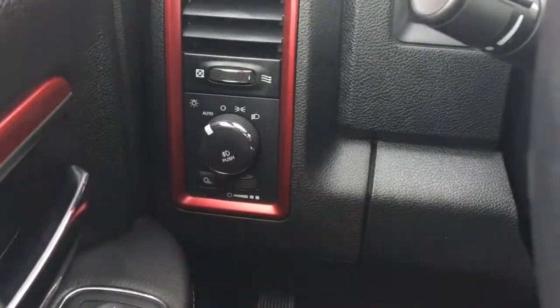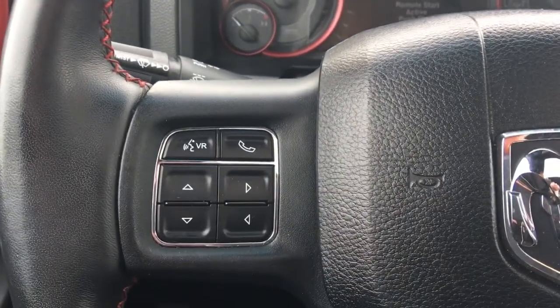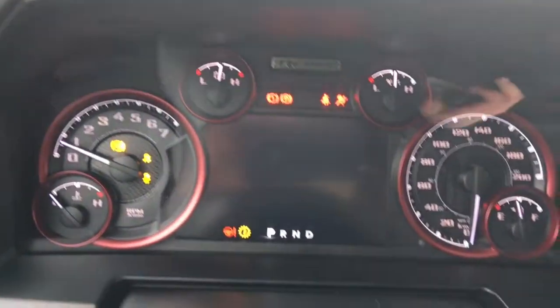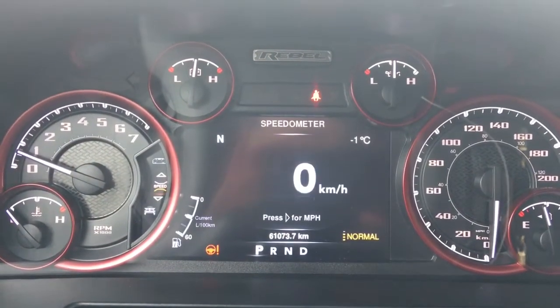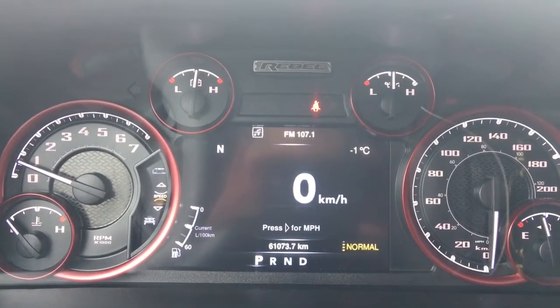We have your lights located on the left-hand side, windscreen wipers at the back of the steering wheel, your voice recognition, Bluetooth and screen options, and of course cruise control. Now she is a push-button start, so I'll go ahead and fully start her up. We have your charge control, your ABS, and she's currently sitting at 61,073 kilometers.